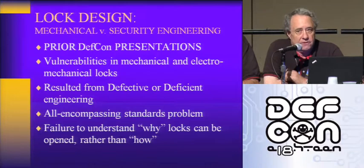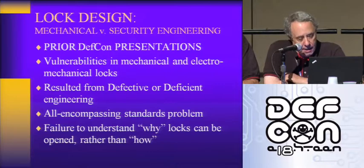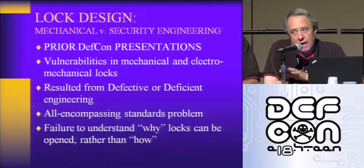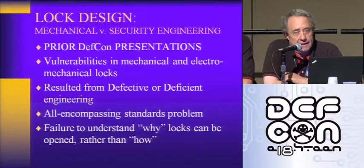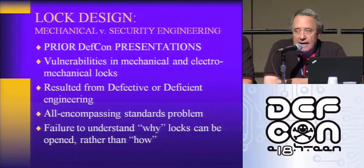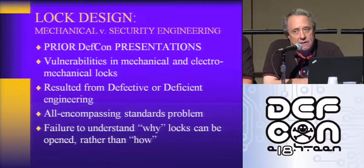At prior DEF CON presentations, we've focused on mechanical and high security locks, and now we're into electronic and electromechanical locking systems. We've looked at vulnerabilities in all these kinds of cylinders resulting from defective or deficient engineering. There are also standards — Underwriters Laboratories and Builders Hardware Manufacturers Association — responsible for developing standards in America for security systems, locks, safes, and ATMs. If the standards don't cover real-world attacks, there's a real problem and consumers are ultimately at risk.